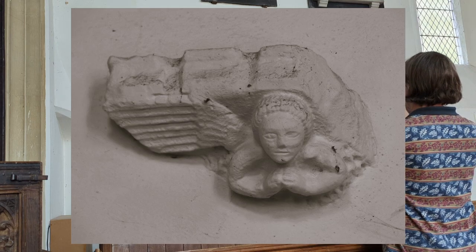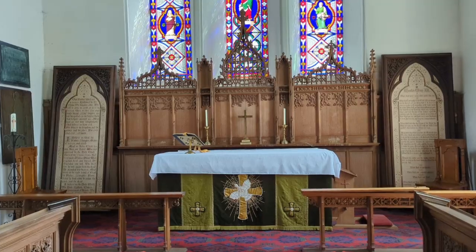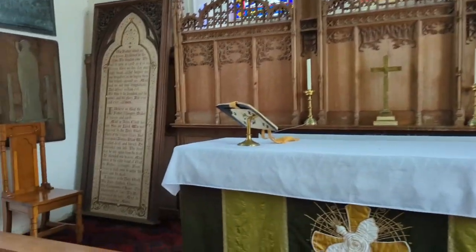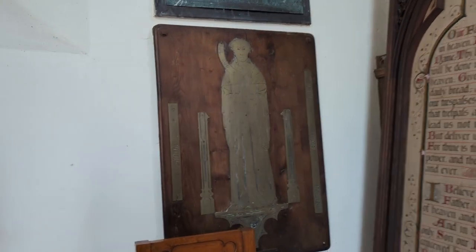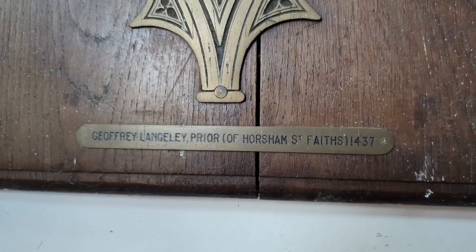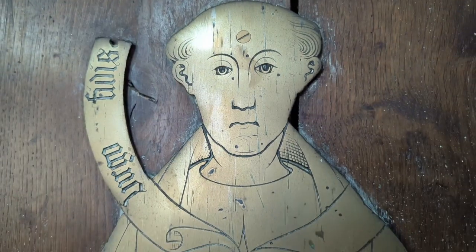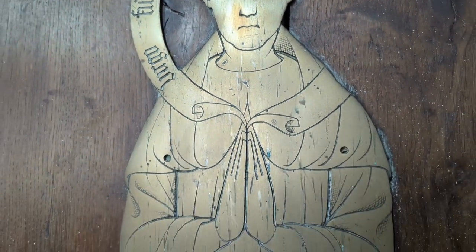Heading eastward still, beyond the painted screen, up the single sanctuary step into the chancel, you will find the 15th century brass of a historic cleric. It depicts Geoffrey Langley, who was one time a prior of Horsham St Faith, and who died in 1437. Interestingly, this monumental brass was not originally in this church, but at St Lawrence in the city of Norwich. It was brought here when that church was declared redundant in the 1970s.